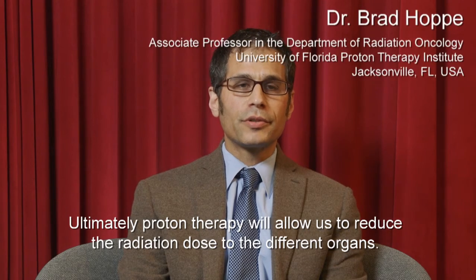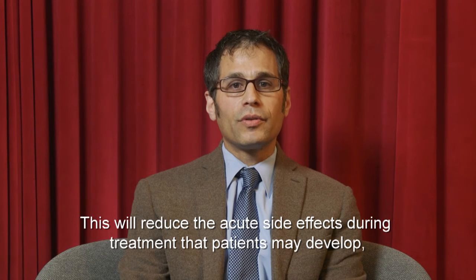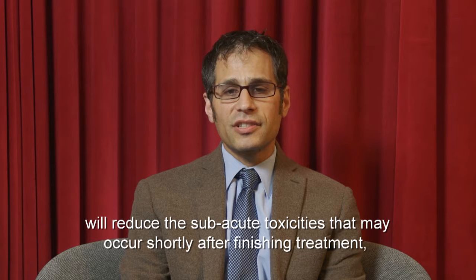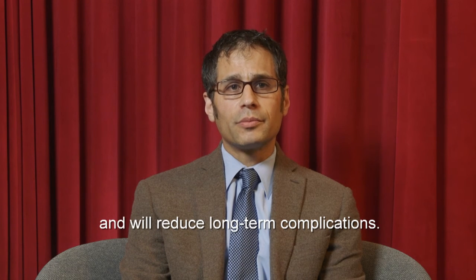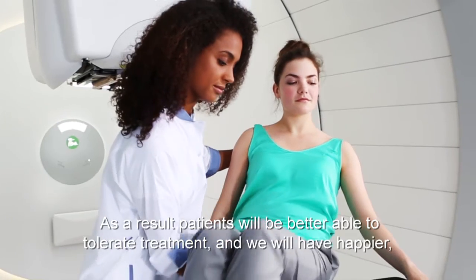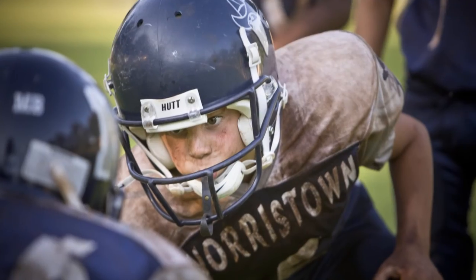Ultimately, proton therapy will allow us to reduce the radiation dose to the different organs and will really reduce acute side effects during treatment, sub-acute toxicities that may occur shortly after finishing treatment, as well as long-term complications. As a result, patients will be able to tolerate treatment a lot better and we will have longer living and happier survivors.